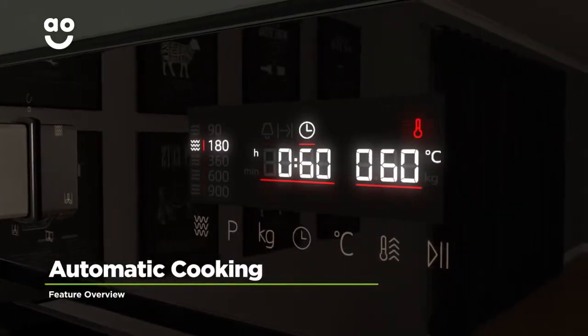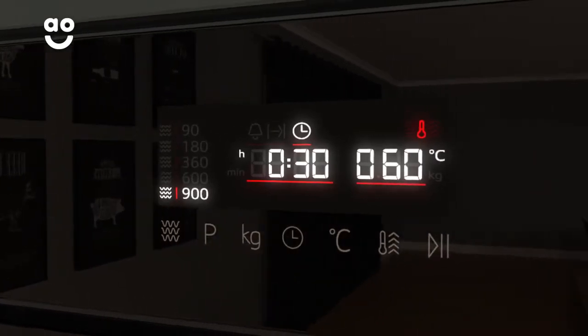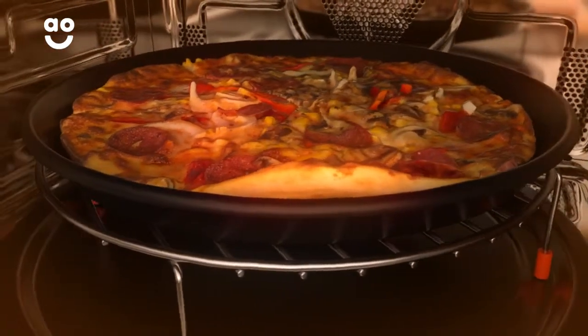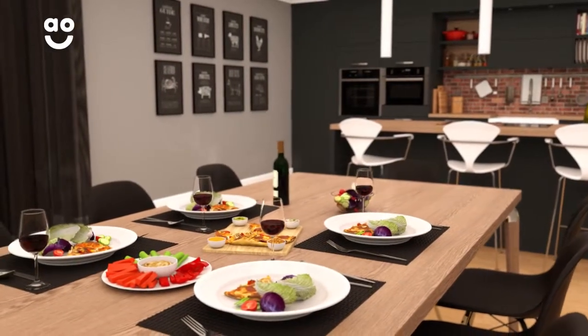This model has fifteen incredible automatic programmes which takes the guesswork out of cooking fresh food. Simply choose the type of food you're cooking and enter the weight. It then cleverly adapts the time and power levels to suit the dish, so you won't have to work out the best settings to use and your meals will always be cooked to perfection.